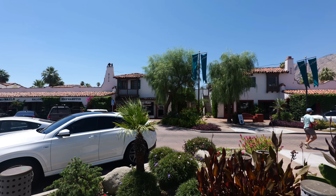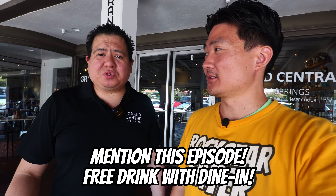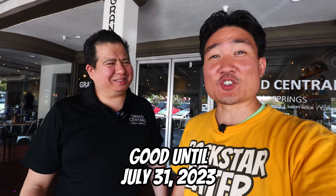So yes, definitely make Grand Central your priority spot when it comes to brunch in Palm Springs. Before I close out this episode, I want to give a shoutout to Gonzalo — he's the manager here at Grand Central. When you come to this restaurant, tell him and the staff that you saw this video and he's going to hook you up with something very special — that'll be a soft drink, available all the way until the end of July. Anyway, thank you so much for watching. Give me a like, give me a subscribe, and I'll see you all in the next food adventure!